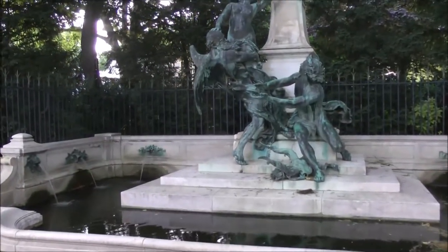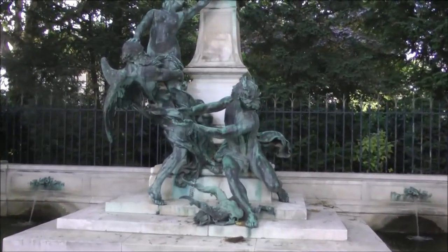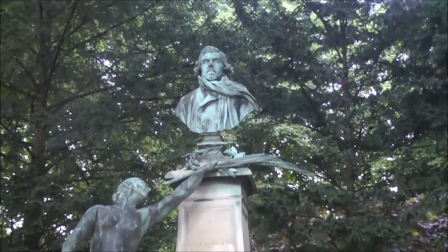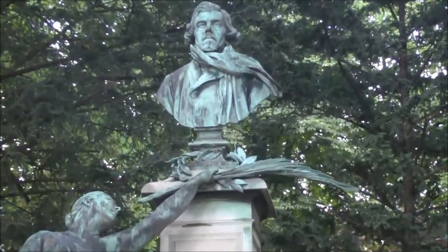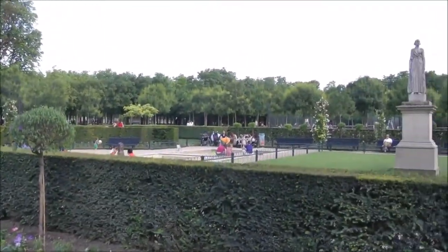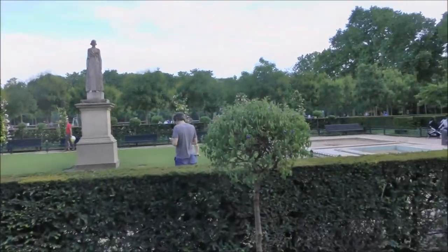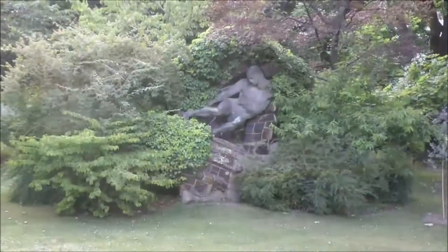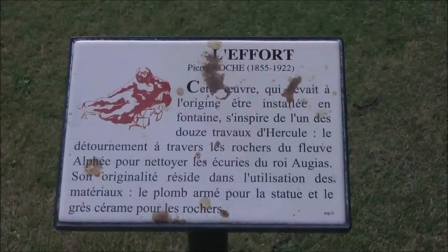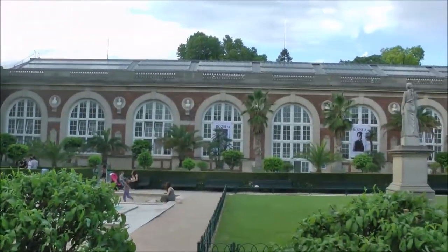Here's a monument to Yuji. Here they have playgrounds for children. Here's a picture of the orangerie, the greenhouse.